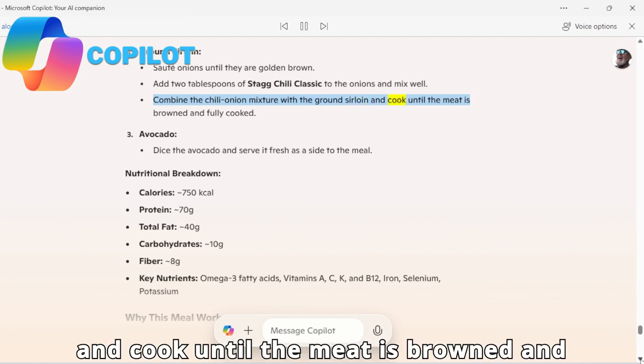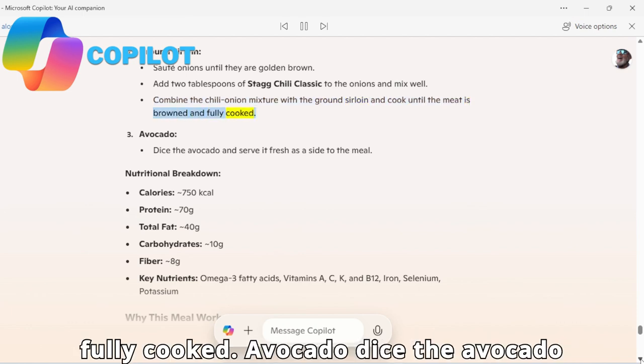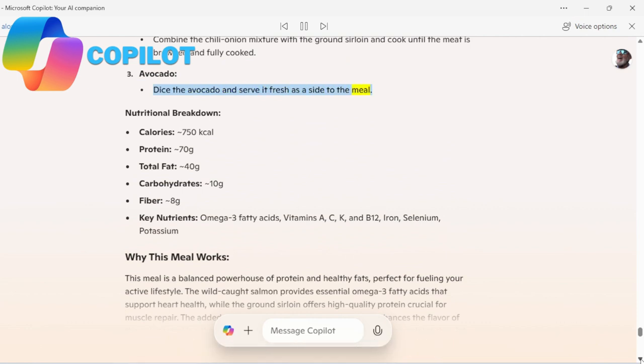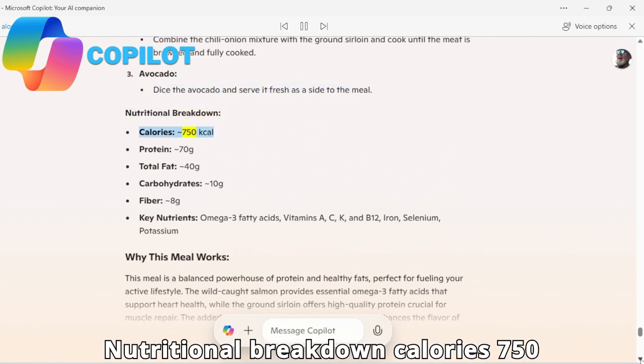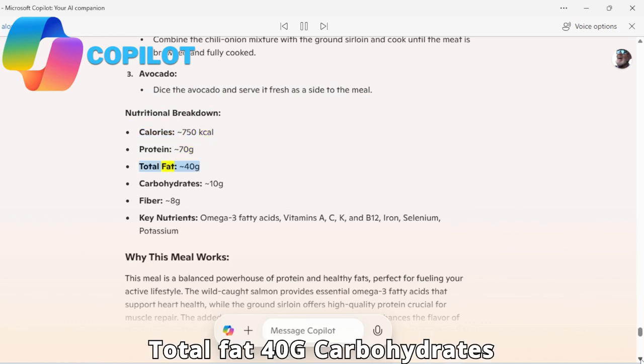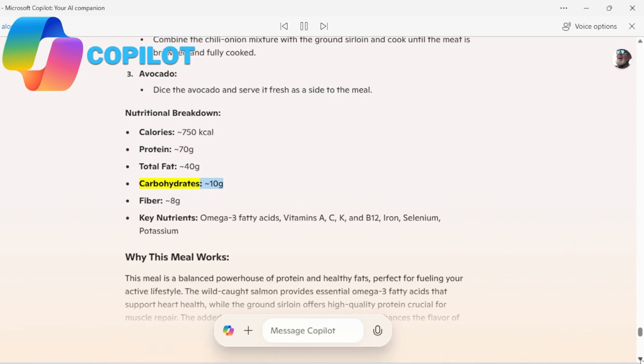Cook the sirloin until the meat is browned and fully cooked. Avocado: dice the avocado and serve it fresh as a side to the meal. Nutritional breakdown: 750 kcal, protein 70g, total fat 40g, carbohydrates 10g, fiber 8g.